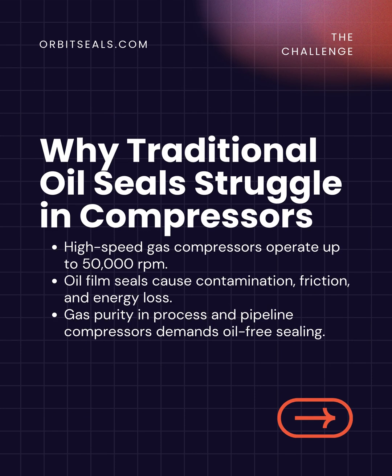In traditional compressors, oil seals were used to contain process gases. But at high rotational speeds — often exceeding 50,000 RPM — these systems face friction losses, oil contamination, and increased maintenance costs. Dry gas seals eliminate these issues by providing an oil-free, efficient, and reliable sealing system.